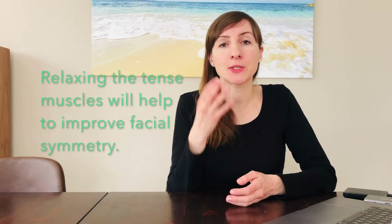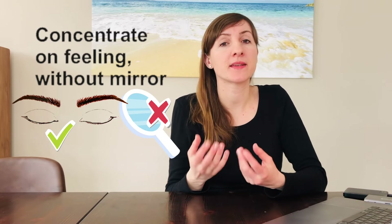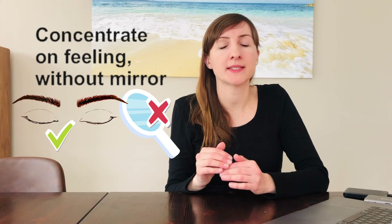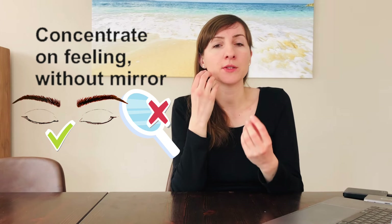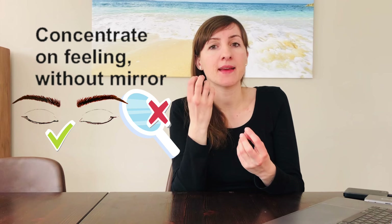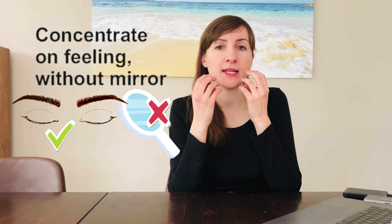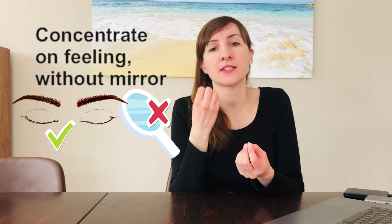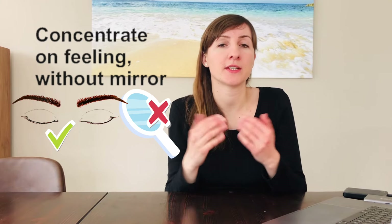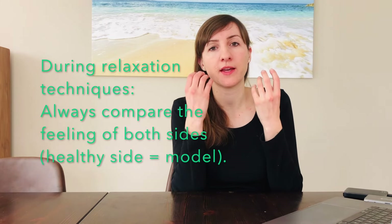The following tips will help to loosen and relax these muscles to create more symmetry in your face and enable correct movement. Please carry out the following massages and stretches without a mirror, because it's important to learn to feel and sense your muscles. You need to learn how your muscles feel when they are tense and how they feel when relaxed, so concentrate on the feeling in your face to regulate tension.